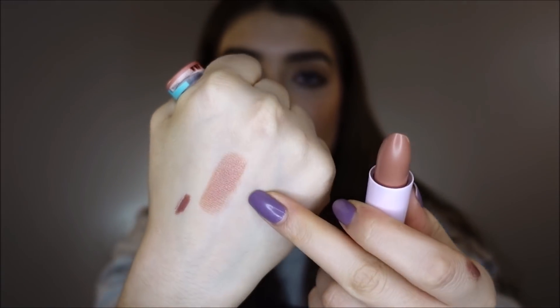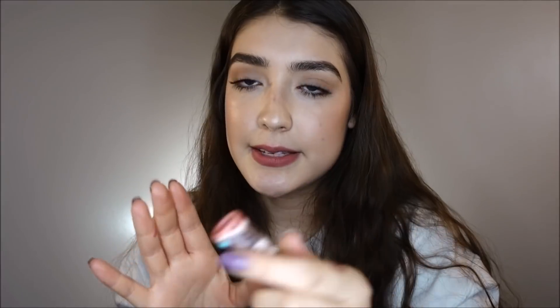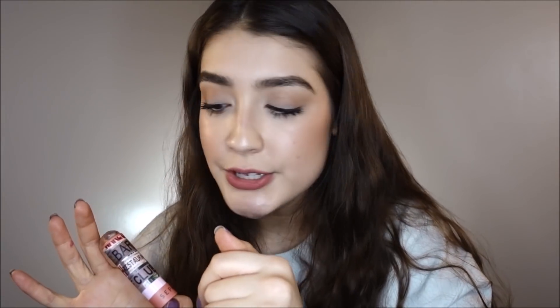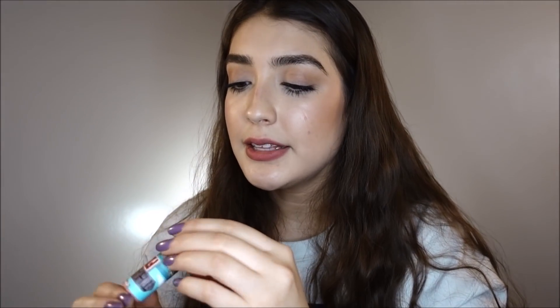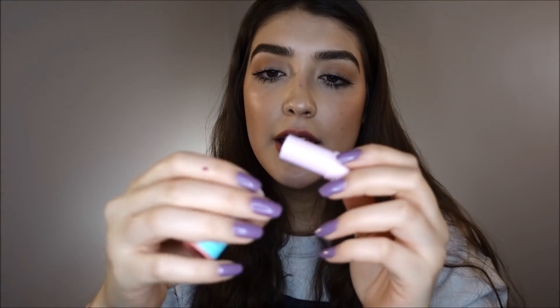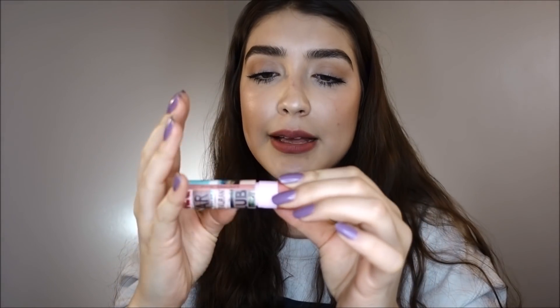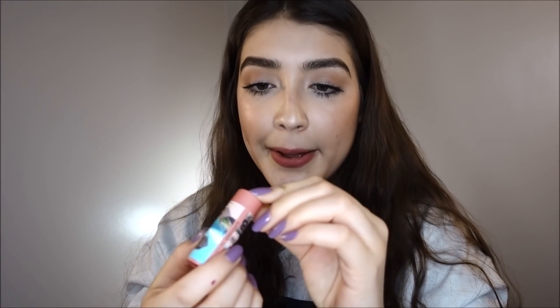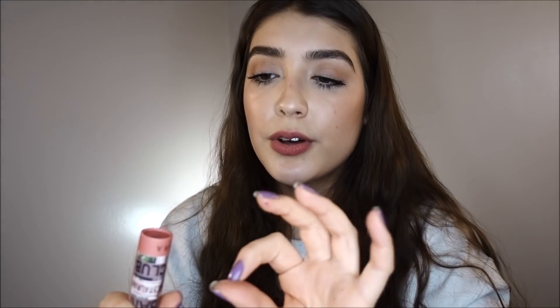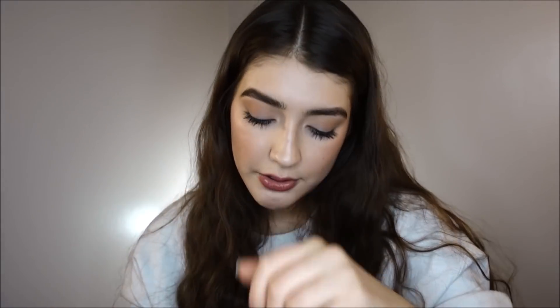It's a gloss and it's a nude. They're so inexpensive — they're $8. The packaging is something I'm a little worried about because they are cardboard, so don't squish them or it will mess up the packaging. But the formula is so good and they don't smell like anything. They have a lot of colors.